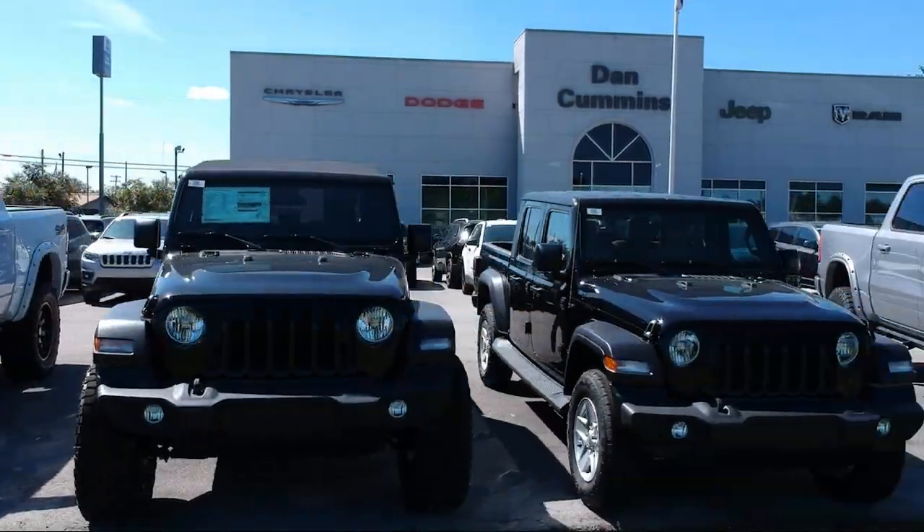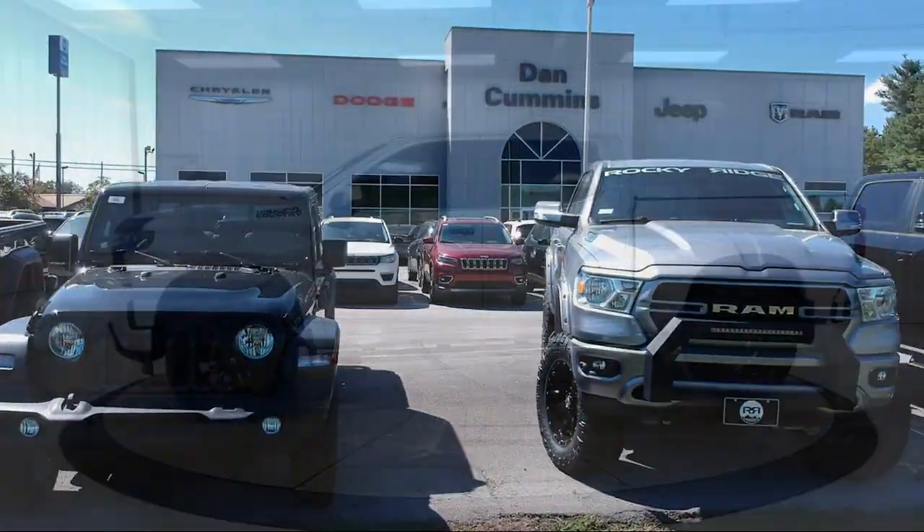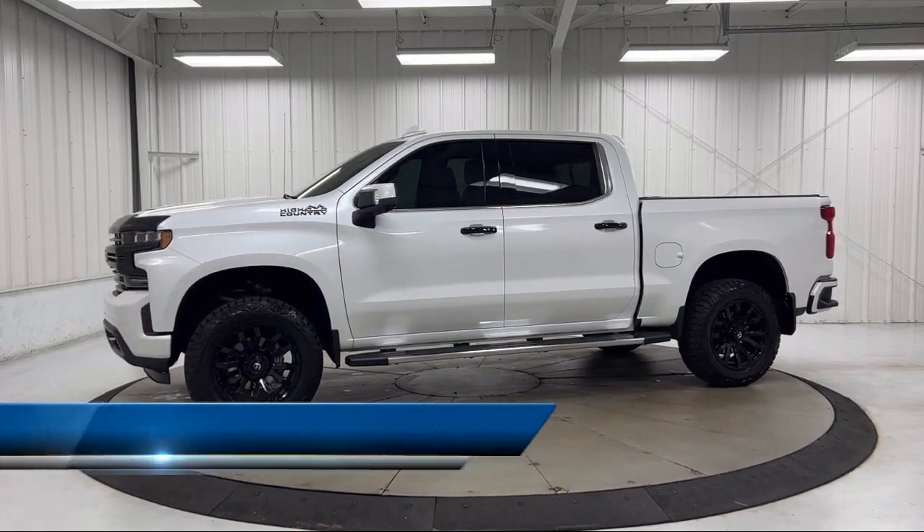Welcome to Dan Cummins Chrysler Dodge Jeep Ram of Paris. Here's a look at one of our many great vehicles for sale.